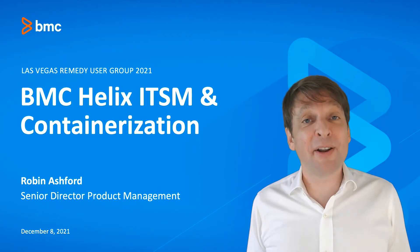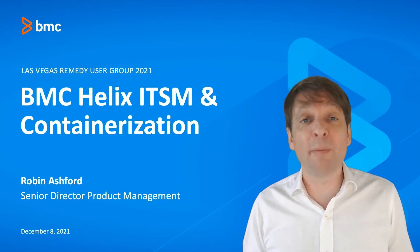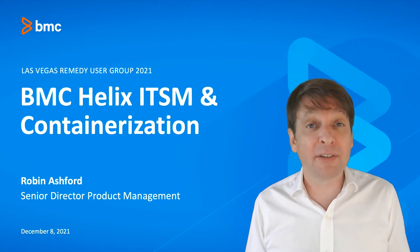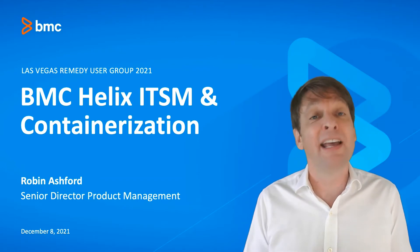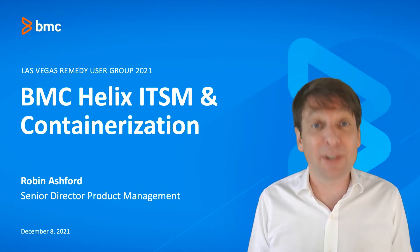Hi, this is Robin Ashford, Senior Director of Product Management at BMC. I'm really excited to be here today to be telling you all about our new containerised, converged ITSM platform. Before we get started, I want to take this opportunity to say a big thank you to the organisers of Las Vegas RUG. It's events like this that make the BMC Remedy community what it is today, so thank you.